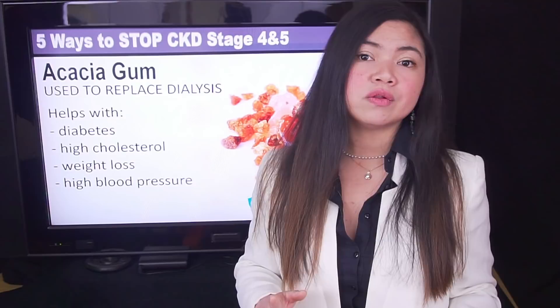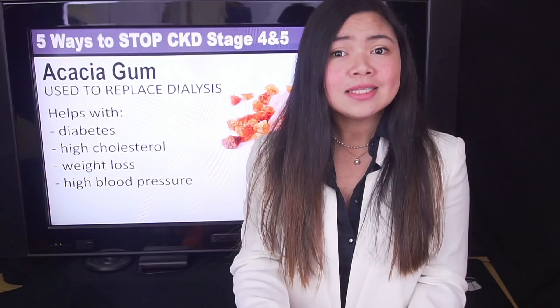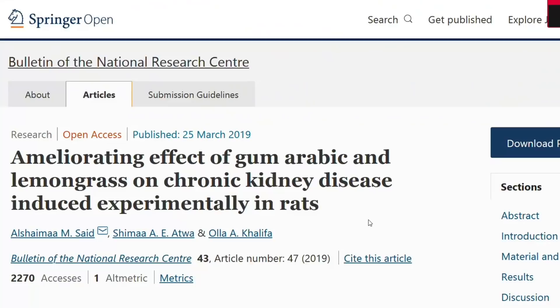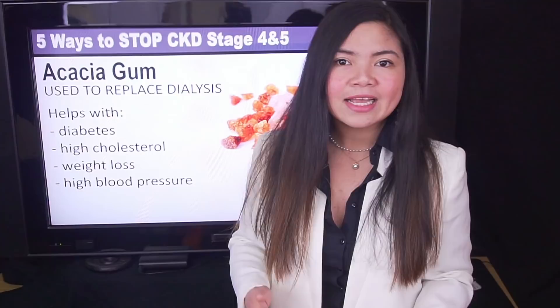After this incredible achievement, acacia gum was obviously subjected to more research. Very recently, a study was performed to investigate the nephroprotective efficiency of acacia gum. Researchers wanted to see if acacia gum is a viable alternative to dialysis. They concluded that oral administration of acacia gum could effectively alleviate adverse effects of CKD stage 4 and 5. And while this study was performed on mice, researchers think these results could be repeatable on humans.